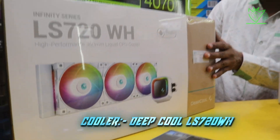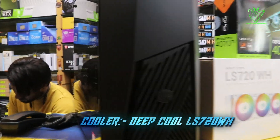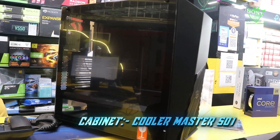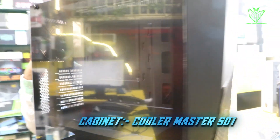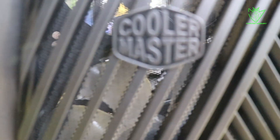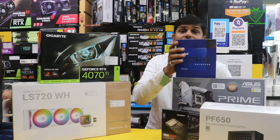We will talk about the cabinet. We have used the Cooler Master MasterBox 501 cabinet. It is a very good cabinet — fully transparent with 3 RGB fans on the front and a 140mm fan on the back. You can see that the cooler will be placed on top, which is very sufficient.